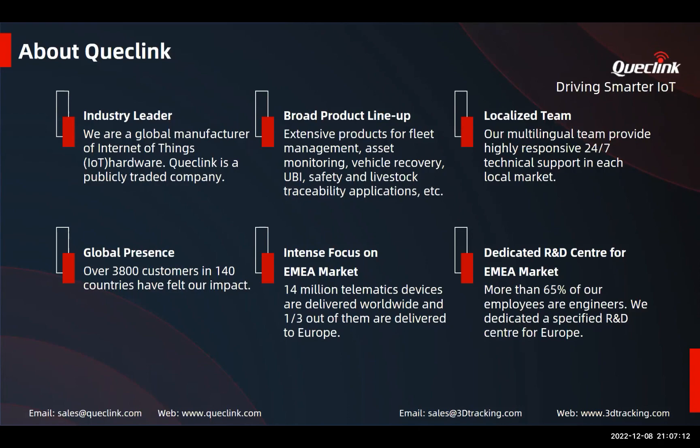Quicklink operates globally and has customers all over the world. We manage this by organizing local teams to support our partners, which is something they really appreciate. Our team works around the clock to keep up with all demands, so we have support 24/7.